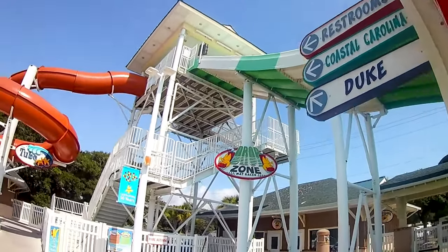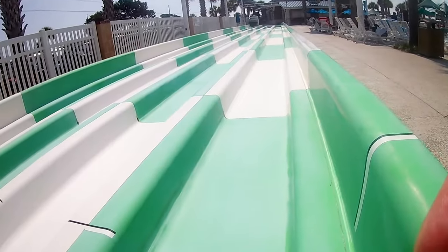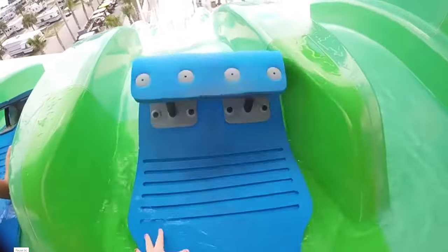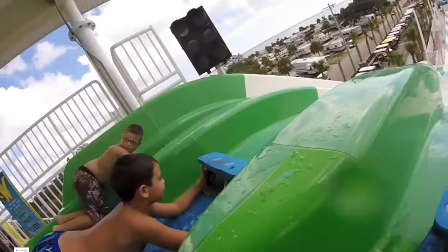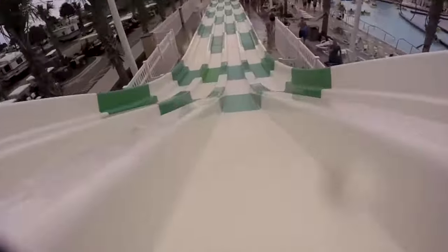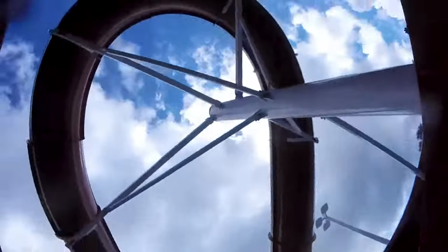Now let's take a look at the big kid slides. We're going to begin on the drop zone, which is the green and white slide at the top of the tower. Let's take the climb up to the top and see what this slide is all about. The nice thing about this slide is that it introduces a little bit of competition as you race down to see who will make it to the end first. Now let's take a trip down the orange tube slide — lots of twists and turns on this one.